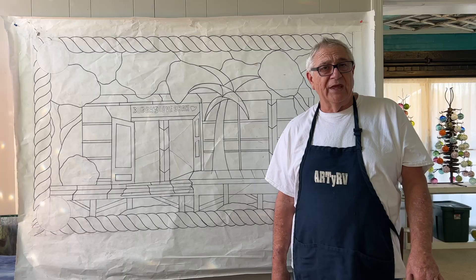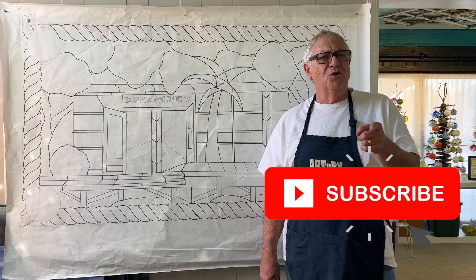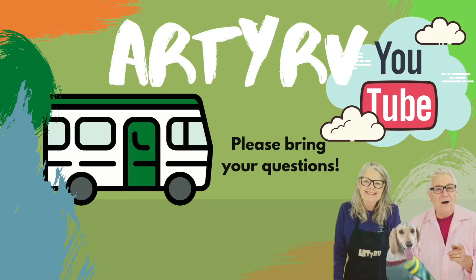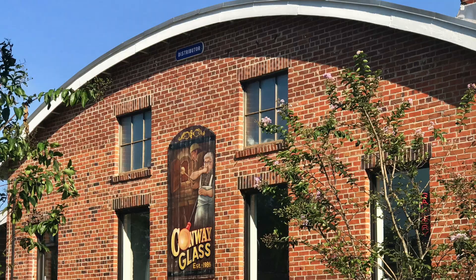Thanks for tuning in — don't forget to give us a thumbs up and follow us throughout the entire process. Please subscribe and join us on Monday nights for a live Q&A here at the RDRV channel at the Conway Glass Studios. Thanks again for tuning in — I'm Ed here with Barb, and we're the Streeters.